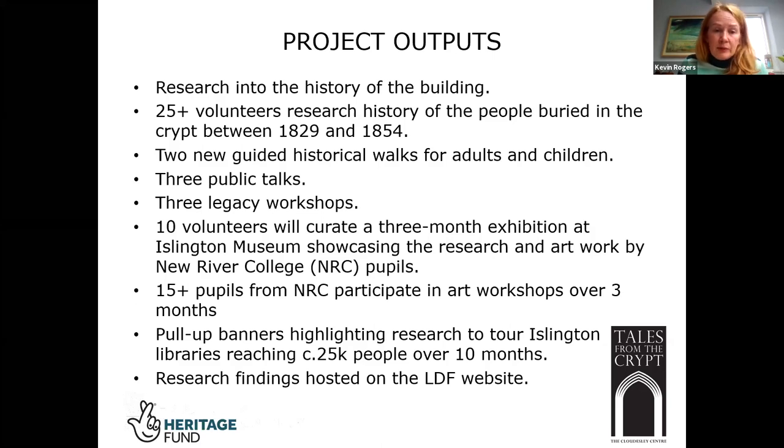One of the most fantastic parts of this project was working with New River College Primary School, supporting the children with their learning through art workshops and helping them engage with the history of the area and what it would have been like to live in the early 1800s. All of the research findings and papers are or will be going on the LDF website if anybody wants to have a look.